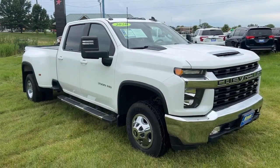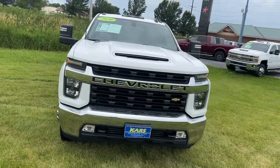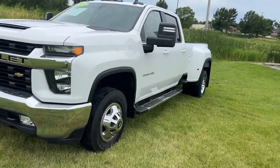Your next car could be the 2020 Chevrolet Silverado. This vehicle is an outstanding buy with fewer than 100,000 miles on the odometer.